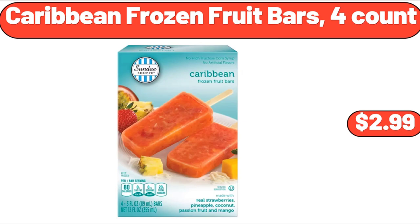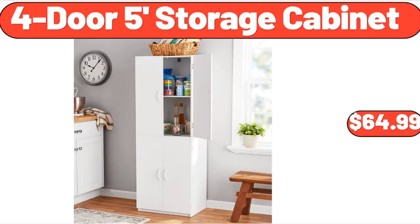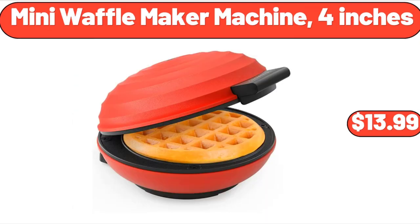Caribbean Frozen Fruit Bars, 4 Count, $2.99. Lil Drum's Ice Cream Variety Pack, 12 Count, $6.98. 4-Door 5-Foot Storage Cabinet, $64.99. Mini Waffle Maker Machine, 4 Inches, $13.99.